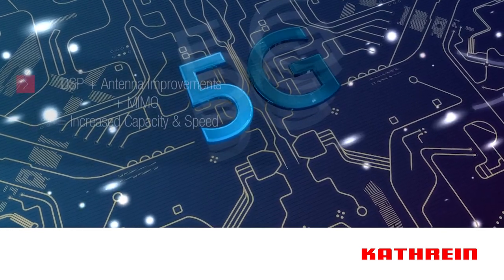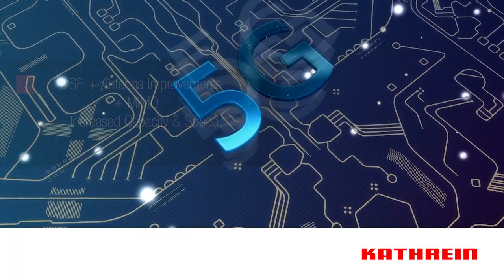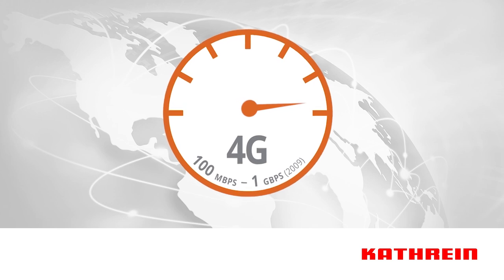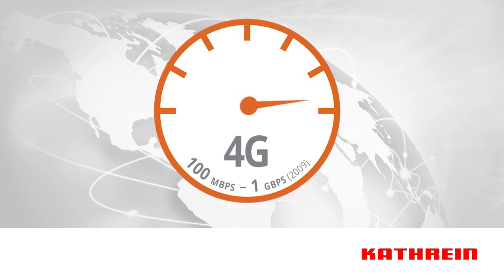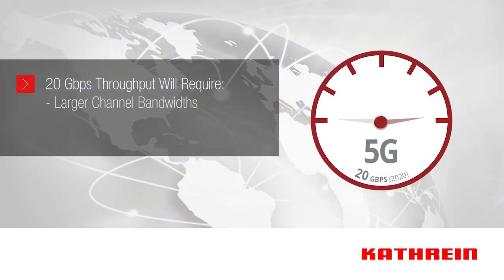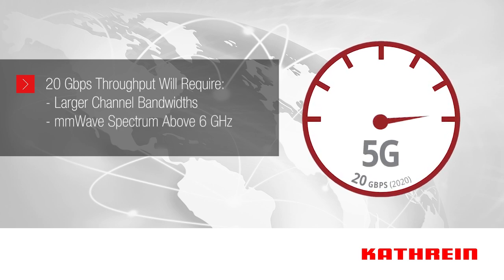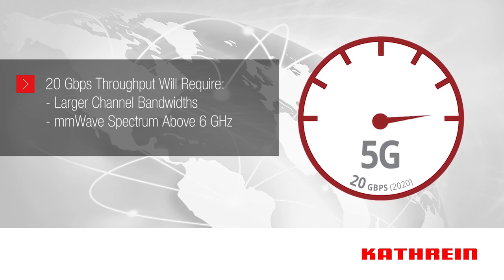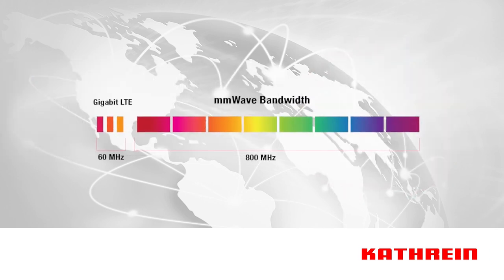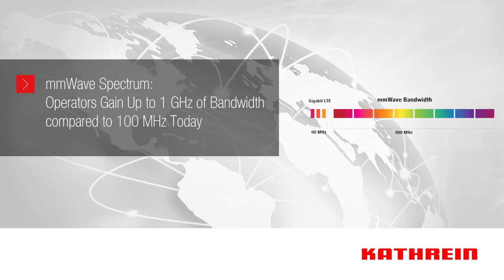Digital signal processing, antenna improvements, and MIMO multiply the effect on increased capacity and speed. The 4G throughput target of 1 gigabit per second is now being realized using carrier aggregation and 4x4 MIMO antenna technologies. For 5G, the new target is 10 to 20 times greater. To reach a throughput speed of 20 Gbps, larger channel bandwidths are required, and this will require using millimeter wave spectrum in the extremely high frequency range above 6 GHz. At these higher frequencies, operators could see an additional 400 MHz and up to 1 GHz of additional bandwidth, which is significant considering the typical operator has just over 100 MHz of aggregate channel bandwidth today.